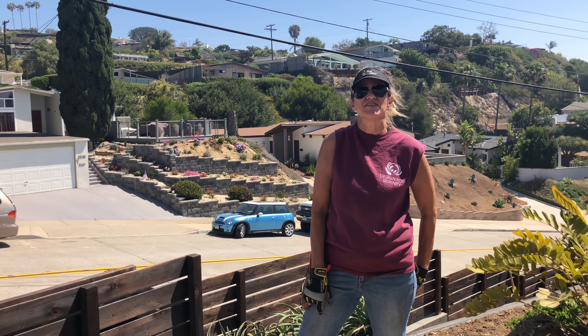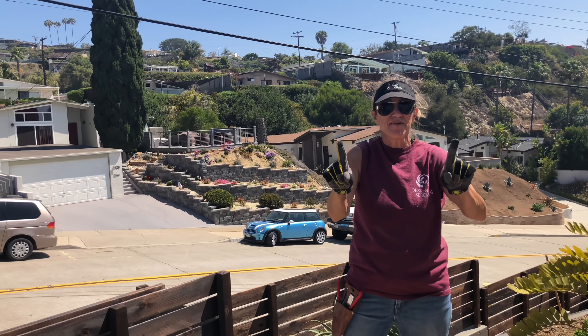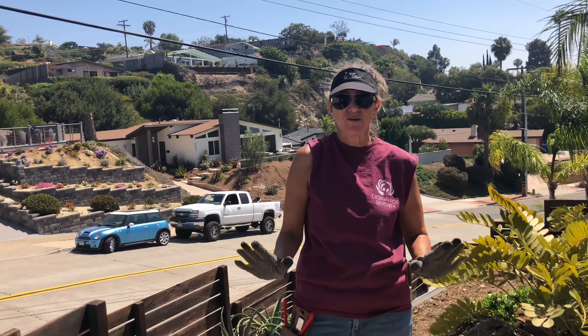It's Laura Eubanks of Design for Serenity with your succulent tip of the day, and it's day one groundbreak in Pacific Beach, California.